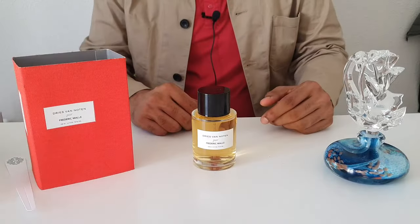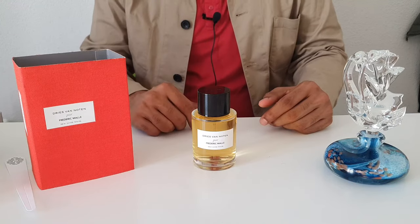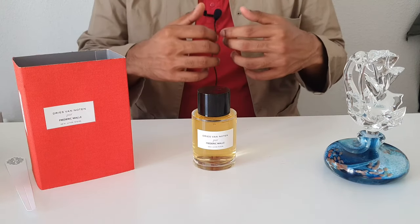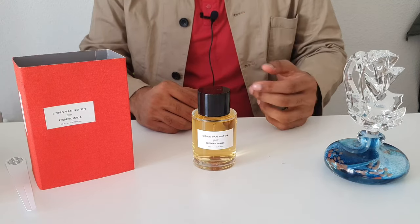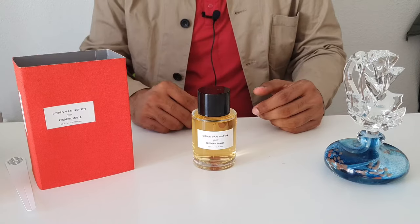Hey, hello there, welcome to ANA. Today I have for you a full review of Dries Van Noten from Frédéric Malle. So as usual I'm going to give you some information on the background, the way the scent wears, and ultimately what I think about it. So let's begin.